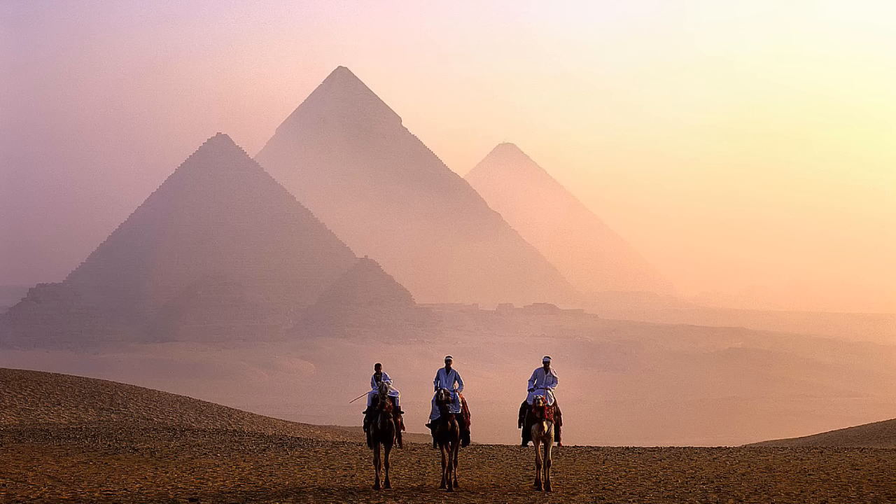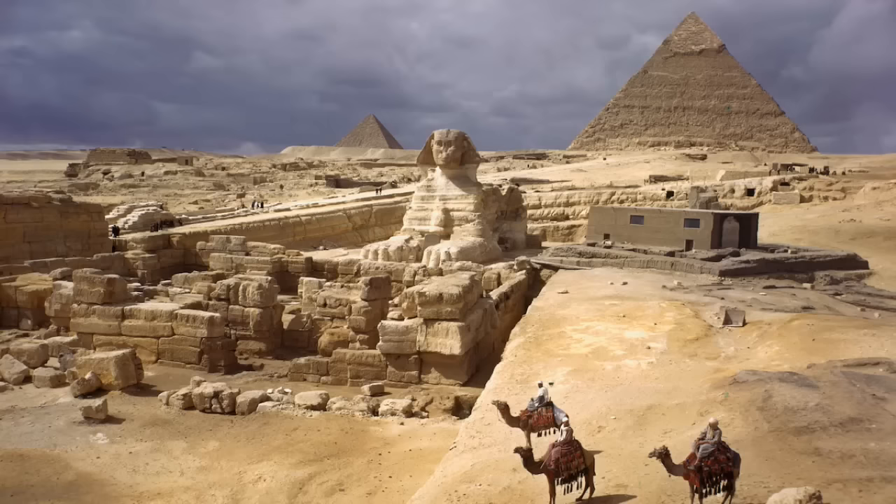The Great Pyramid is a challenge to our intellects and ways of thinking simply by existing. Its planners encoded a massive number of mathematical concepts in its design, placement, and execution, and there are a host of fascinating facts about it that most people are unaware of.